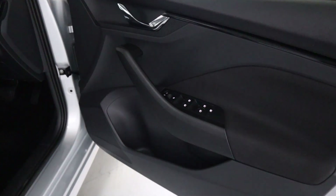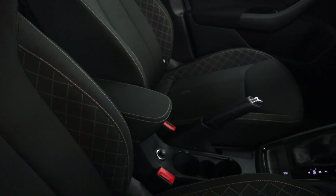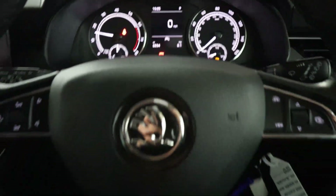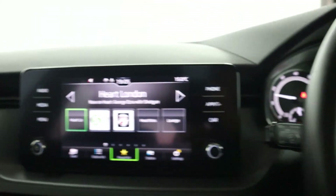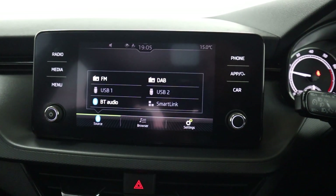All your window controls up front on the door card with automatic headlight controls next to the wheel. Cloth seats up front, cloth armrest in the centre. Clear instrument cluster with a digital centre, steering wheel controls on either side of the wheel, and a big head unit in the centre featuring radio.